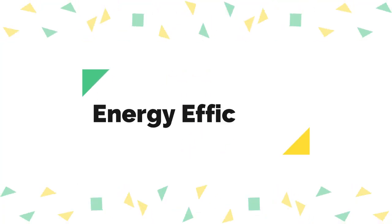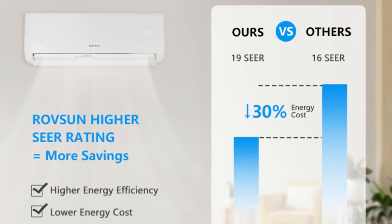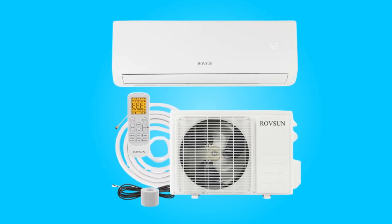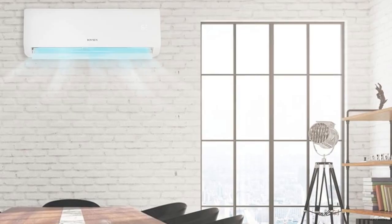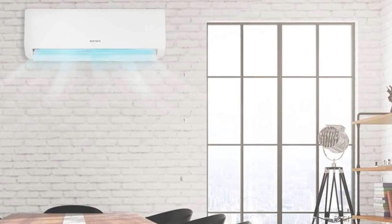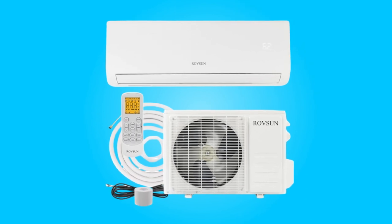Number two: energy efficiency. This air conditioner is AHRI certified with a seasonal energy efficiency ratio of 19, showcasing its commitment to energy efficiency. The 230 volts or 60 hertz power supply and high quality compressor contribute to more efficient cooling, promising a longer working life. The eco-friendly design aligns with a focus on both performance and environmental consciousness.